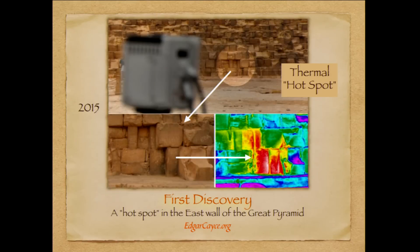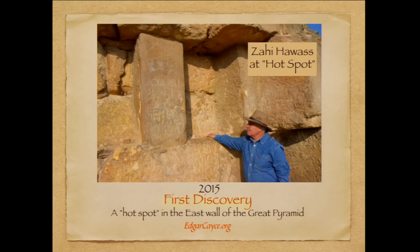Here's the first one — you see the equipment scanning the pyramid stones. They appear to be solid rock and yet the equipment detects an anomaly, a hot spot, which could indicate an open space behind these stones. As you can see, the equipment right there is revealing what it found.